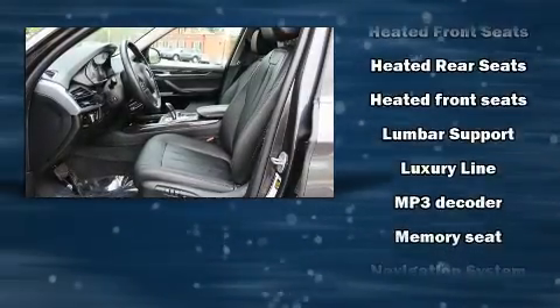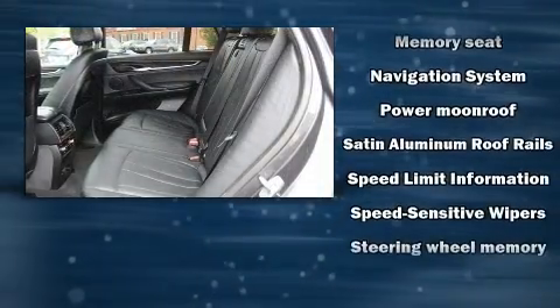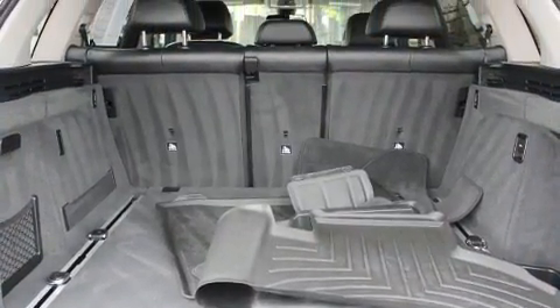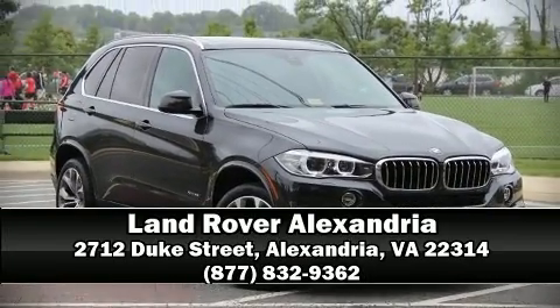Sophisticated all-wheel-drive technology maintains a firm grip on the road. A Carfax History Report provides you peace of mind by detailing information related to past owners and service records. Stop by our dealership or give us a call for more information.